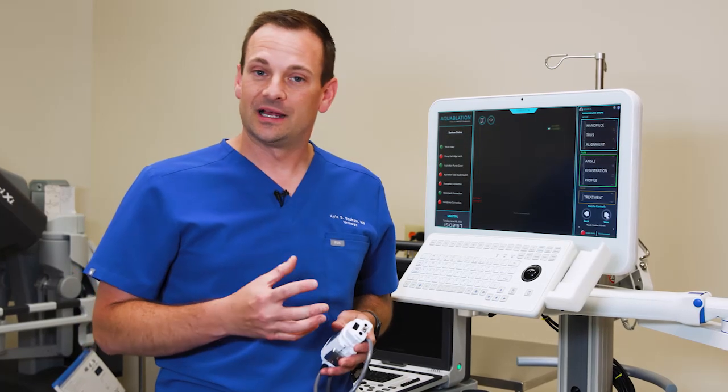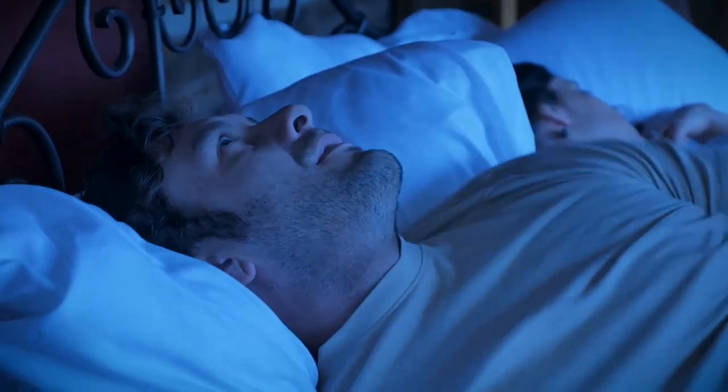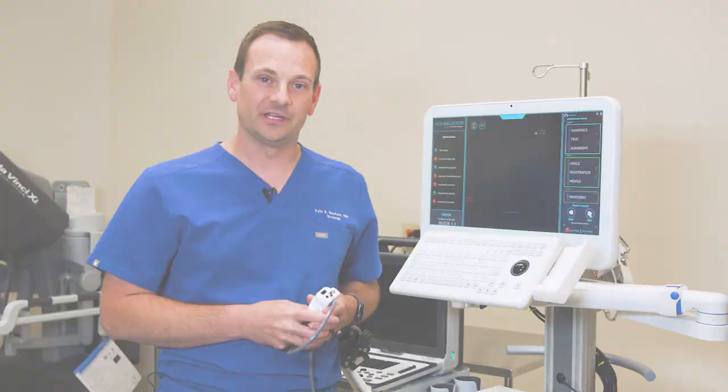The condition results a lot of times in frequent urination, slow urinary stream, having to get up more frequently to urinate at night, and occasionally having leakage of urine as well. These are the issues that men frequently will seek attention for, and we have many options to treat.